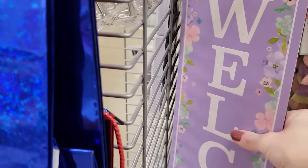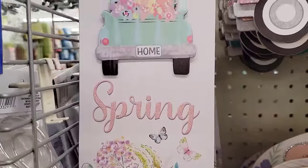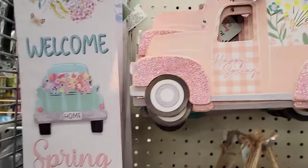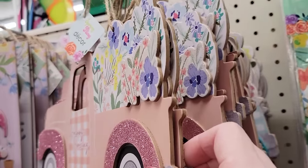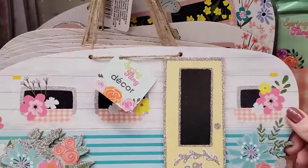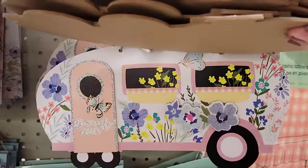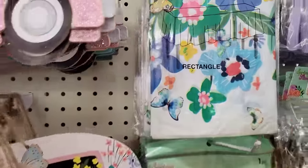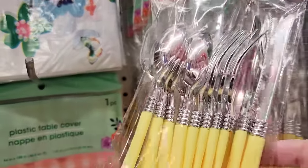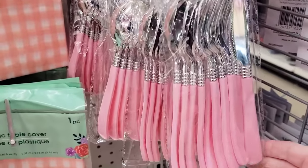Some of their long wall signs include Welcome and Hello Spring with flowers and butterflies. They have cute trucks in different colors hauling flowers with a little glitter, and a few different campers. Another table cover, and they have a 12-piece silver plasticware set — you get four spoons, four forks, and four knives, available in yellow, purple, and pink.